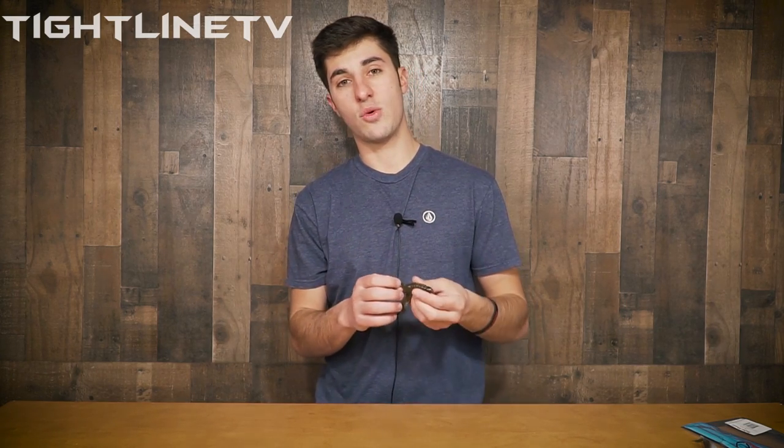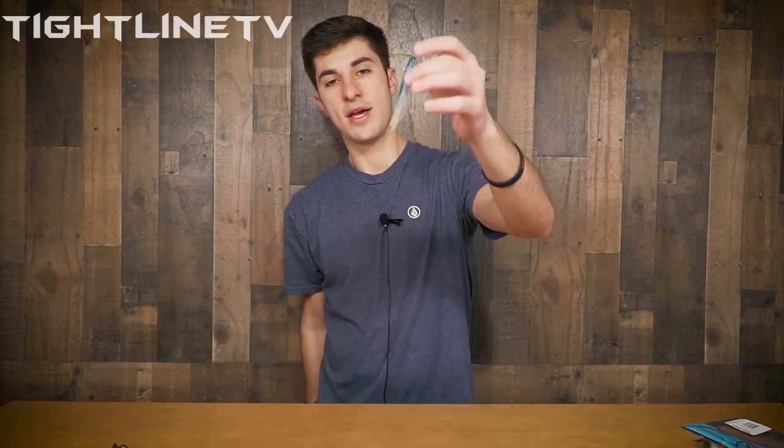If the jig isn't working, I like to go nimble — get rid of the skirt completely, get rid of the jig, and fish just a plain crayfish. Sometimes it's more beneficial and causes more of a strike. I'll take something like this, throw a Texas rig hook in there, peg it with a bullet weight. You have a lot more going on with the jig and a lot less going on with the crayfish. It all depends on the day and the fish.